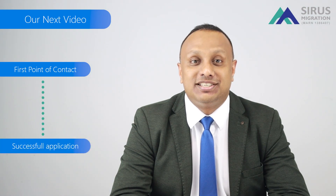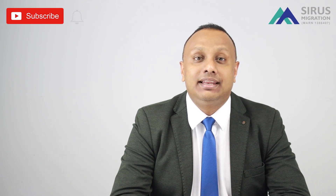In our next video, we will break down Business Visa 188A from first point of contact to successful application. We hope you found this video informative. Hit that subscribe button and click that bell icon to be notified whenever we upload a new video in this series. We'll see you next time. Bye.